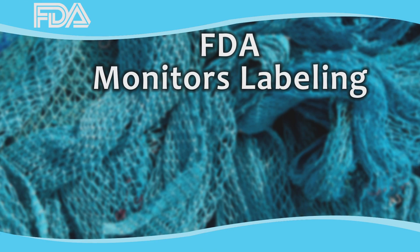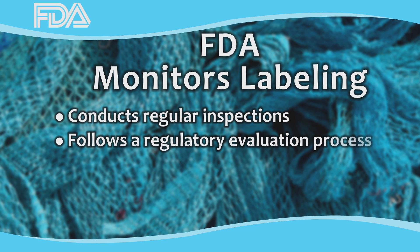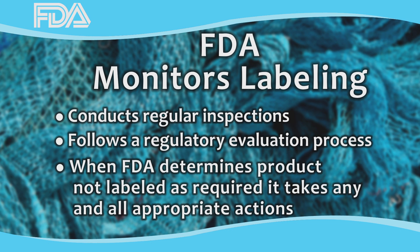FDA conducts label reviews during regular food safety inspections and when evaluating imported seafood. FDA also investigates consumer complaints presented to the agency. These reviews are to ensure that the labels are truthful and not misleading. The agency follows a regulatory evaluation process to determine the compliance of the label. When FDA determines a product is not labeled as required by law, the agency may take any and all appropriate actions, which may include detaining and refusing imported seafood, issuing warning letters, or seizing the products, depending on individual circumstances.